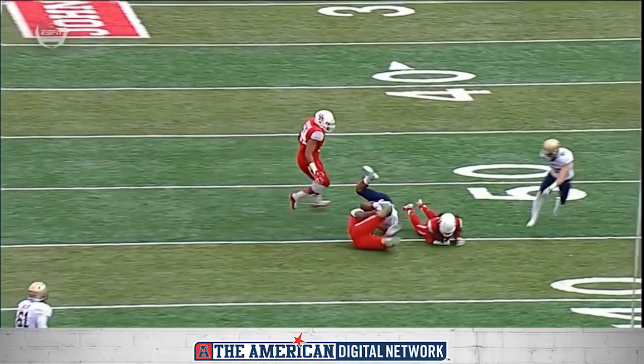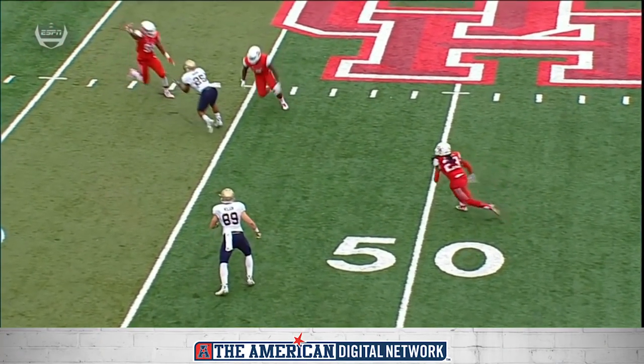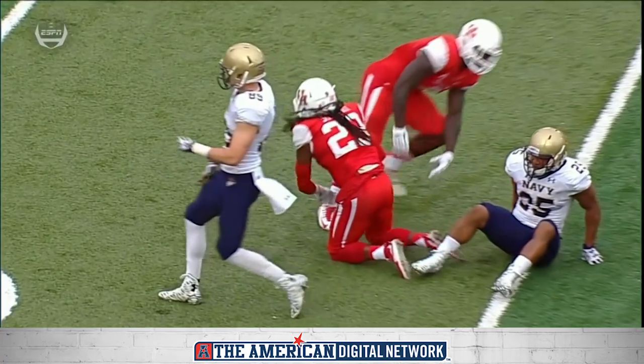Very good play. The ball was tipped by number nine, Matthew Adams, at linebacker. Those linebackers have been so active, but good hand-eye coordination. Outstanding catch.